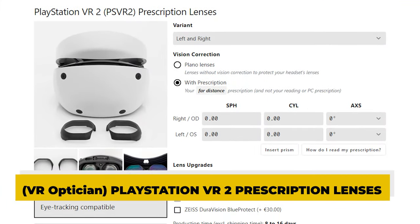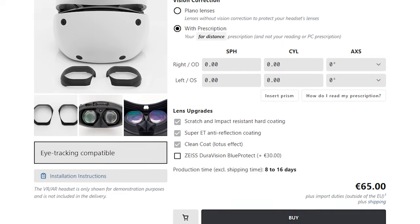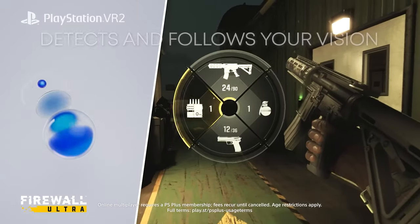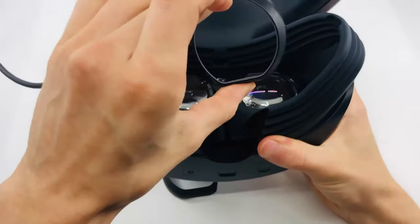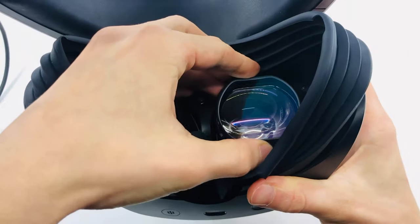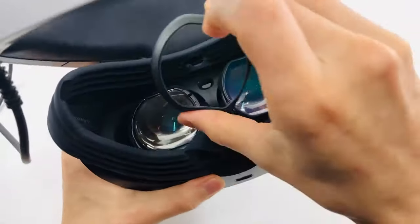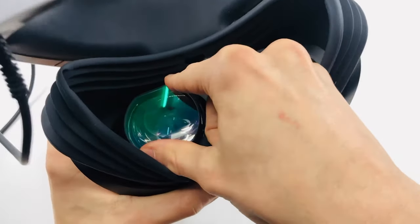Lens 4: PlayStation VR 2 PSVR 2 Prescription Lenses. This is one more excellent alternative to consider. Because these lenses are eye-tracking compatible, you can take full advantage of the capabilities offered by your headset. The provided instructions give a clear demonstration of the quick and uncomplicated installation process. These lenses are offered in versions for both the left and right eye, with choices for vision correction — prescription or plano lenses for people wishing to protect the lenses on their headsets.